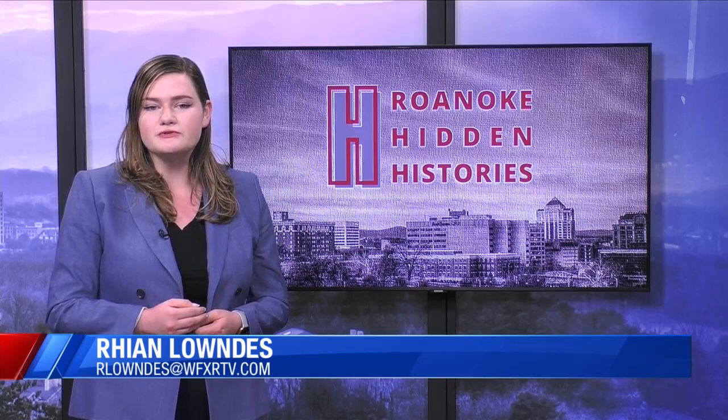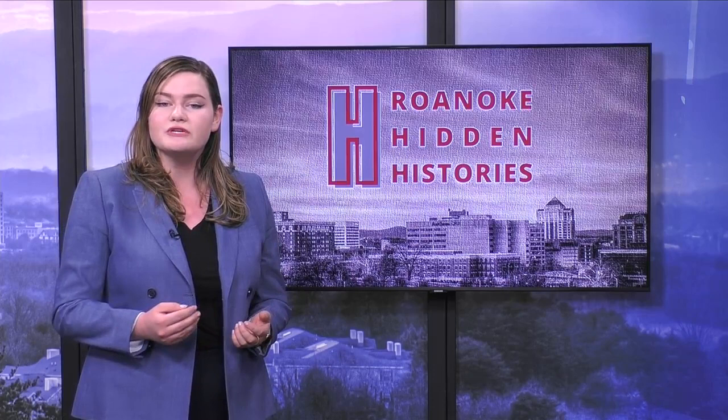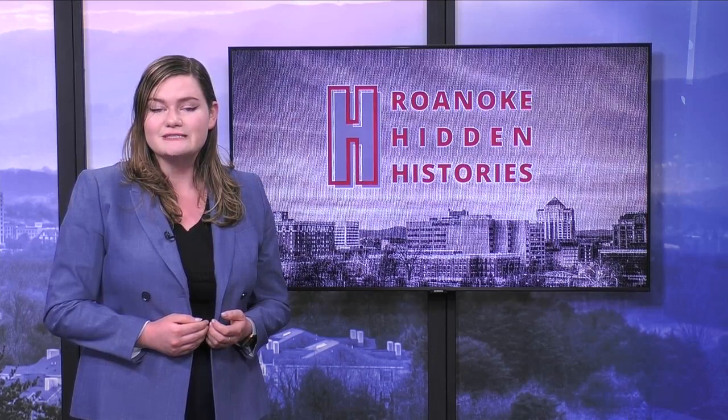That's right, Amanda. This started with Roanoke Hidden Histories, a project led by the Harrison Museum and a committee run by Roanoke Vice Mayor Trish White Boyd. The first part is a virtual experience called Hidden in Plain Sight. The website will use archival pictures to build a 360 view of Roanoke's sights at different points in history and even have a virtual reality experience.